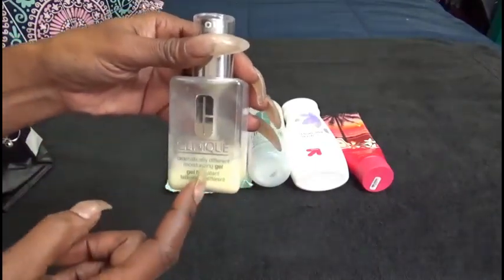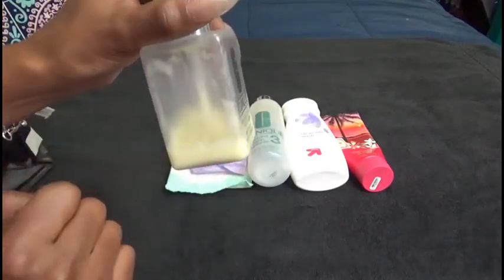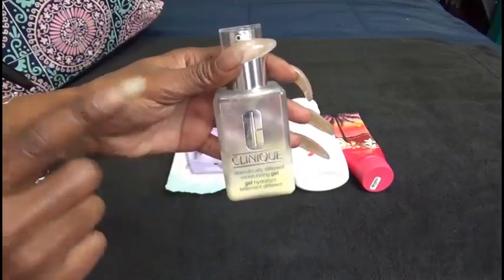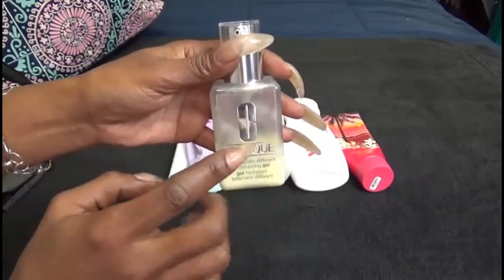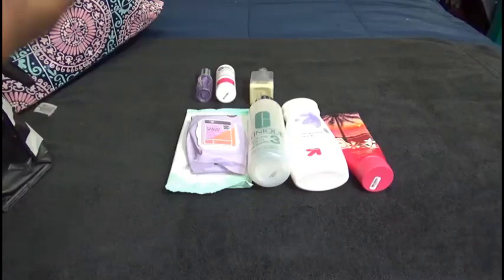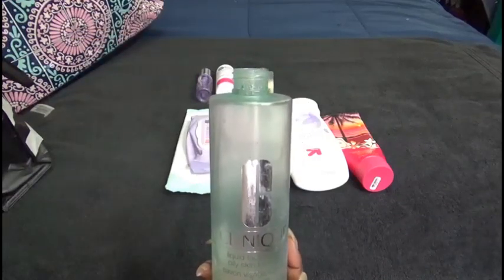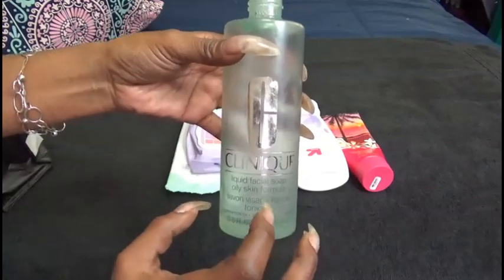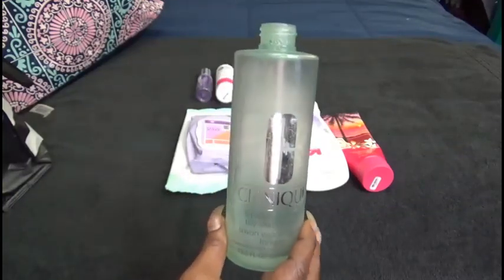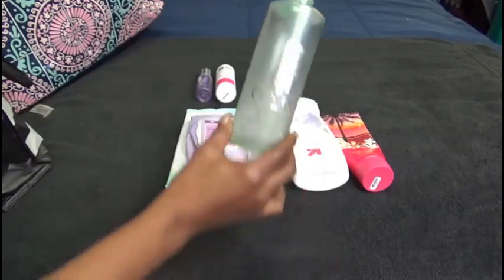My Clinique Dramatically Different Moisturizing Gel — this has settled but I'm going to get the rest of that out. This bottle is finished; I do have a larger size bottle as backup. I won't keep this particular bottle but I will get out the rest. My Clinique Liquid Face Wash — I threw away the pump because it just broke on me trying to use it in the shower. I do enjoy this; it's the extra large 13.5 fluid ounce size. I will repurchase it but right now I am using the La Roche-Posay Oil Free Cleansing Wash.